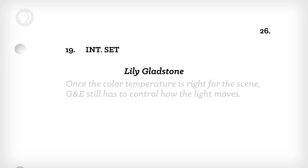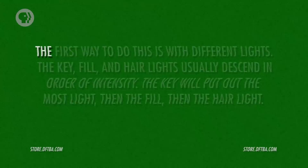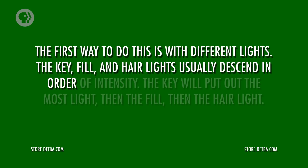Once the color temperature is right for the scene, G&E still has to control how the light moves. We talked about the basic three-point lighting setup when we talked about cinematography: the key light, the fill light, and the backlight or hair light all work together to give a scene depth and allow the audience to feel like they're looking at a real space, not a screen. But you don't just put up three lights in a triangle. The electricians and grips shape the light to create the look the gaffer and cinematographer want. The key, fill, and hair lights usually descend in order of intensity — the key puts out the most light, then the fill, then the hair light.